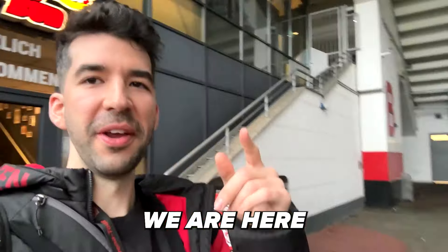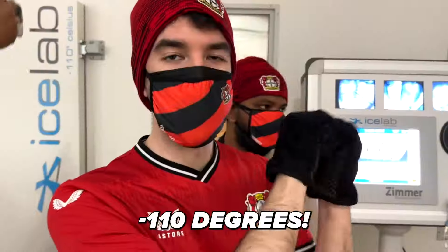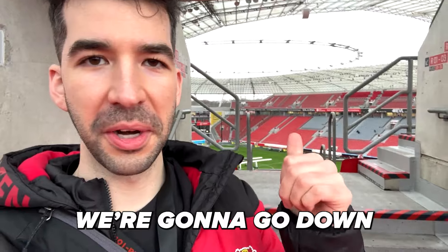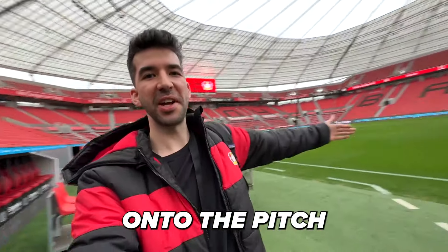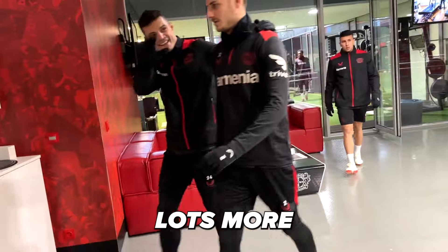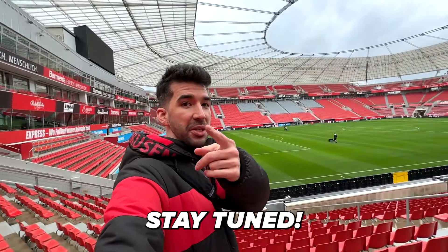Look at this view. We are here at the BayArena, minus 110 degrees. We're gonna go down to the pitch later. How cool is that to walk out onto the pitch at the BayArena? Lots more exciting content to come from Leverkusen. Stay tuned.